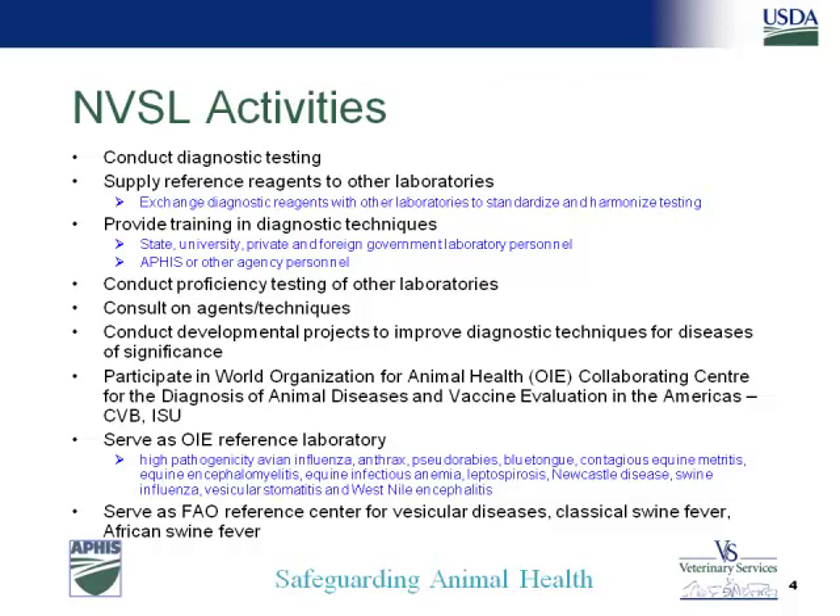We provide training, not only foreign animal disease training at FADL, but also in Ames we do equine infectious anemia training, CEM training, lepto training, and various other training sessions. We conduct proficiency testing of other labs and have about 30 proficiency panels available. We provide subject matter experts and conduct developmental work mostly targeted on diagnostics. We are an OIE collaborating center, an OIE reference lab for 12 diseases, and an FAO reference center as well.